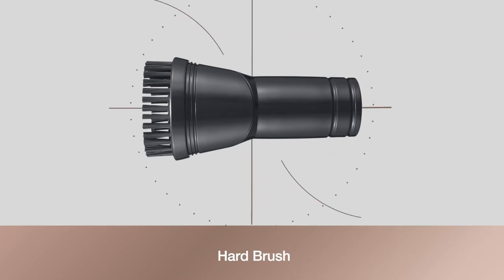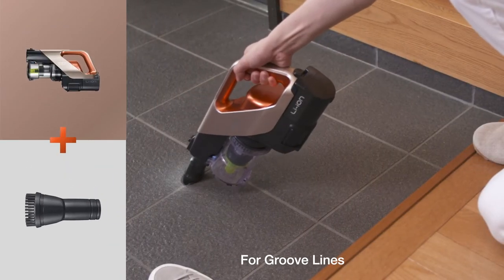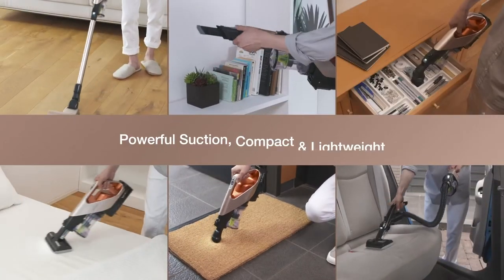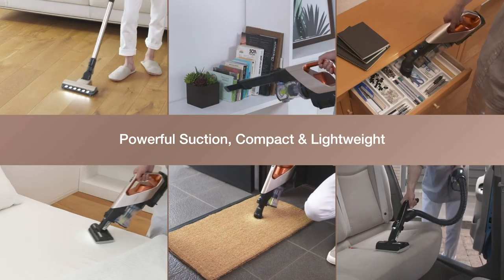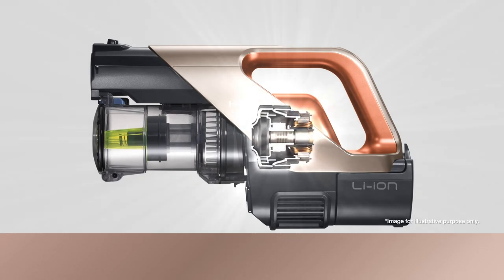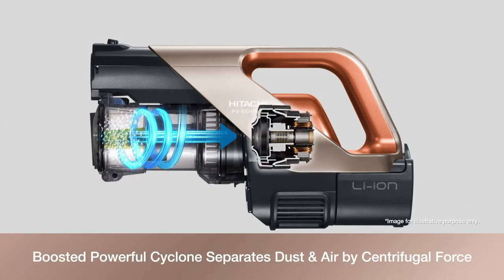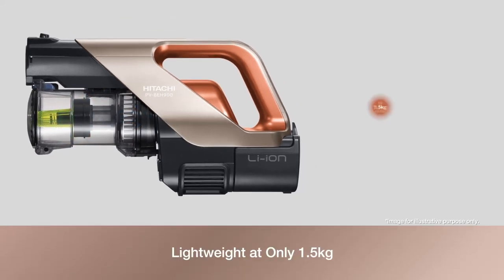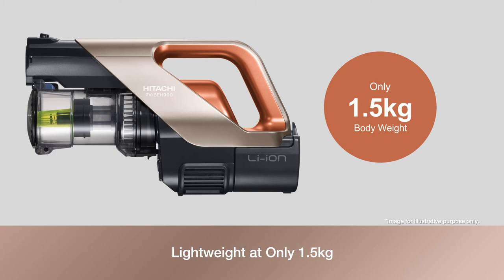Comes with a hard brush for cleaning groove lines and floor mats. Hitachi's cordless vacuum cleaner produces powerful suction with a compact, lightweight, high-efficiency fan motor. A boosted powerful cyclone separates dust and air by centrifugal force. Operating time is approximately 40 minutes in standard mode, and it is lightweight at only 1.5 kilograms.